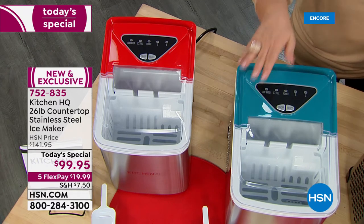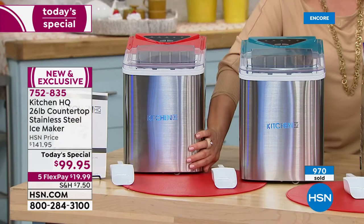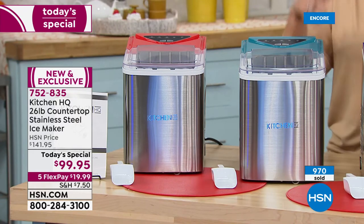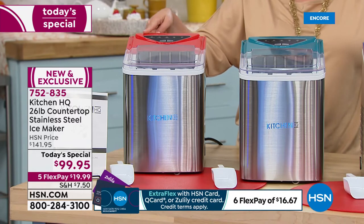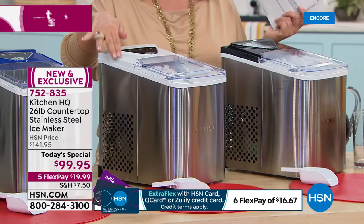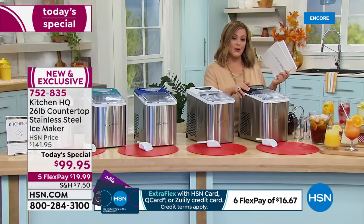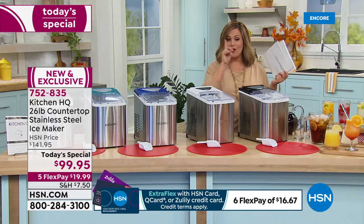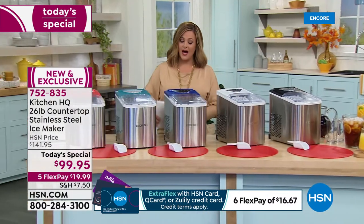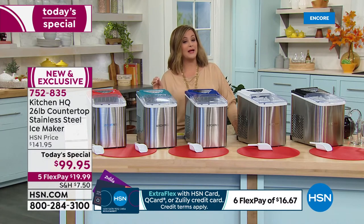One day only value here — $99.95 is our finest value of the day. You love the stainless steel look; now it matches all your high-end appliances. We've got red, teal, blue, white — which has been very popular since midnight — and the number one selling color right now, which is black. 752-835 is our finest value of the day. For one day only, we've got it from $141.95 down to $99.95. This is the lowest price on a 26-pound countertop ice maker that we've ever done.